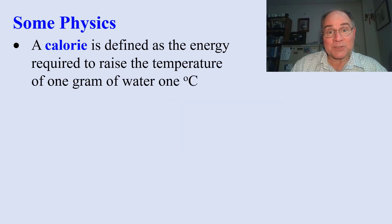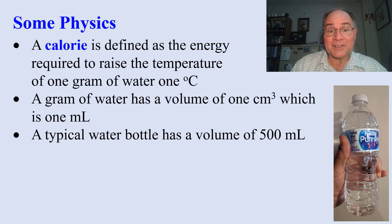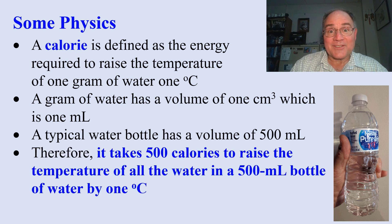A calorie is the energy required to raise 1 gram of water by 1 degree C. A gram of water is also a cubic centimeter, which is 1 milliliter. A typical water bottle has 500 milliliters of water. Therefore, it takes 500 calories to raise the temperature of all the water in that water bottle by 1 degree C.